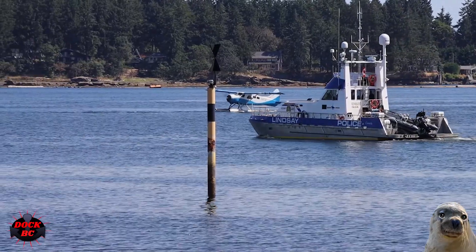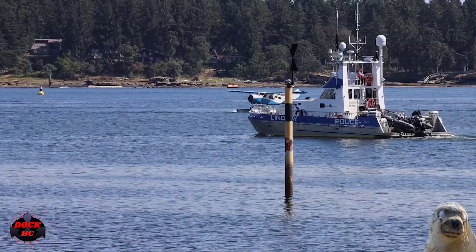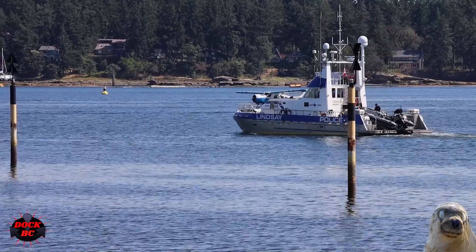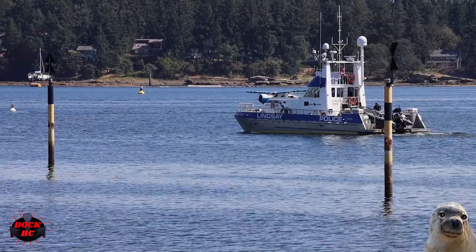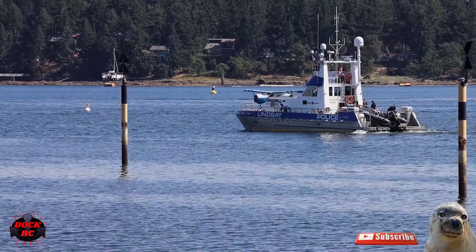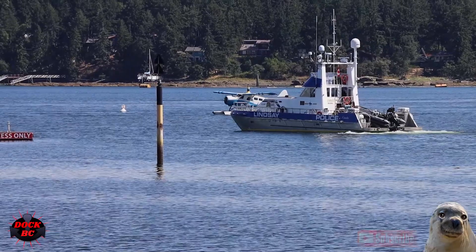We're having a pretty busy day here at Nanaimo Harbor — lots of float planes coming in and out, some big power yachts going by, and lots of sailboats. If you'd like to come visit a busy harbor, come to Nanaimo, BC on Vancouver Island and check out the waterfront.